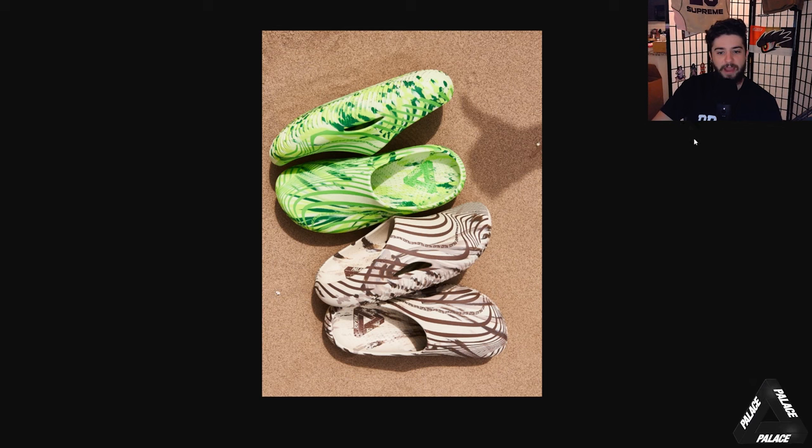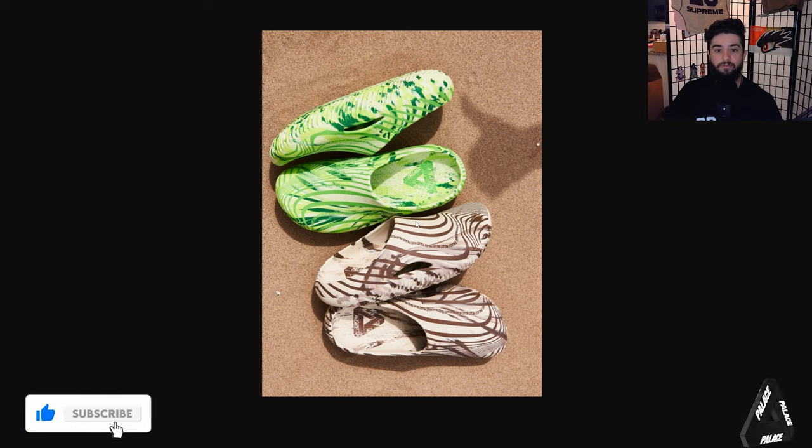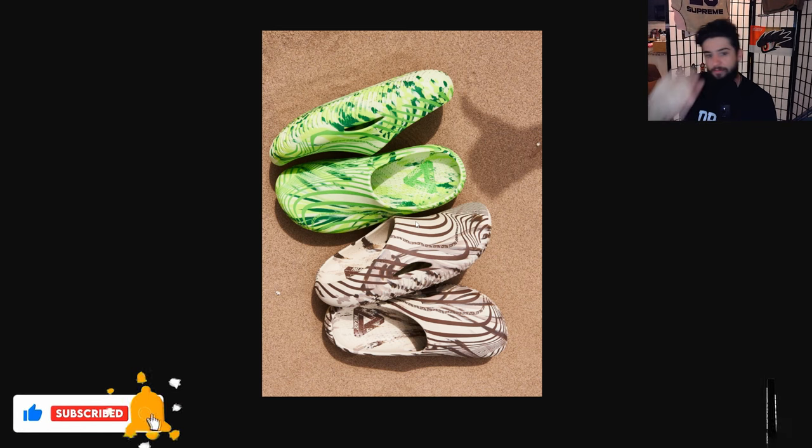Looking at a pair of the shoes next to each other on the sand, we can see on the inside we have the Palace Trifurge logo. Thanks to you guys for telling me what the Palace logo was called — I had heard 'Trifurge' before but didn't have it memorized. We are covering Palace every single week on the channel, so be sure to like this video and subscribe for all Palace updates.